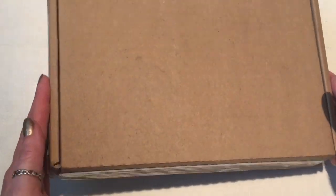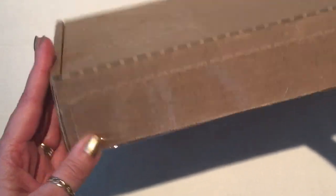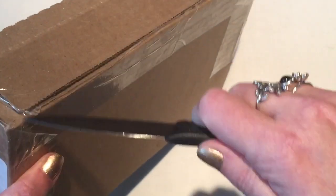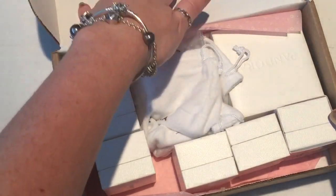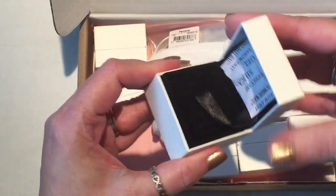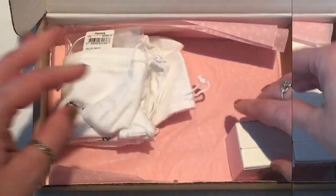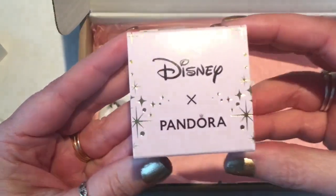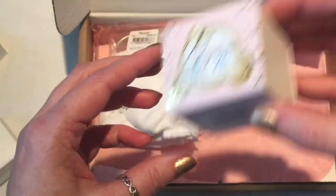I received my box in the mail today and it is still sealed and I cannot wait to open it up with you and we will look at everything together. I think all of these boxes are going to be empty — and yes, they are. That one's empty, so I think all of my items are actually in here. Here is an item that I haven't yet opened up.